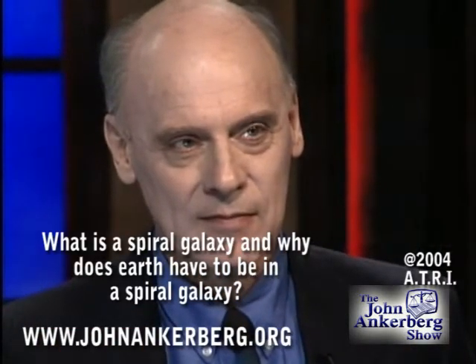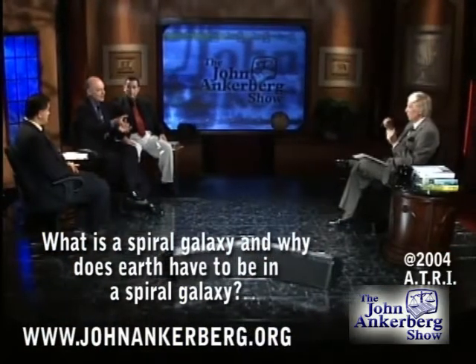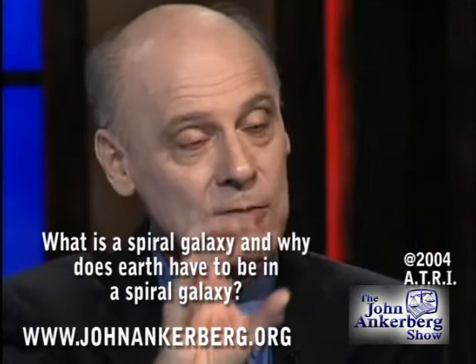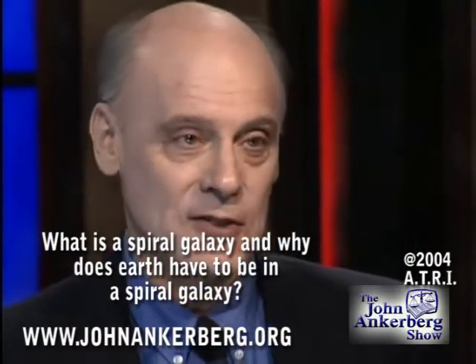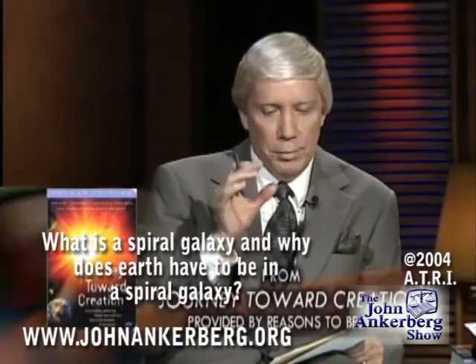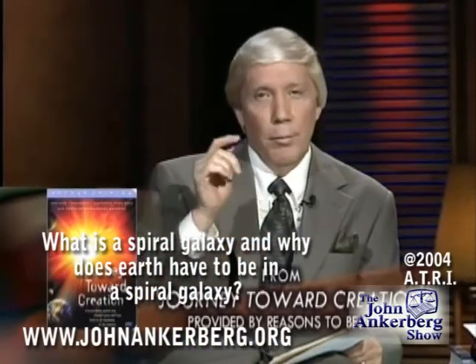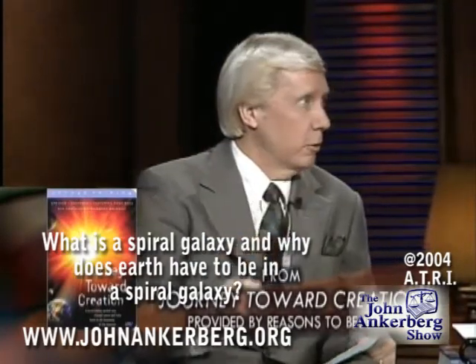By the way, what is a spiral? Is it stars? Is it gas? These spiral arms are structures of gas, dust, and fairly new-formed stars. That's where a lot of the stars in our galaxy exist — along the spiral arms. Let's look at the clip: why is it that any planet that's to have life on it must exist in one of these galaxies with lengthy spiral arms?